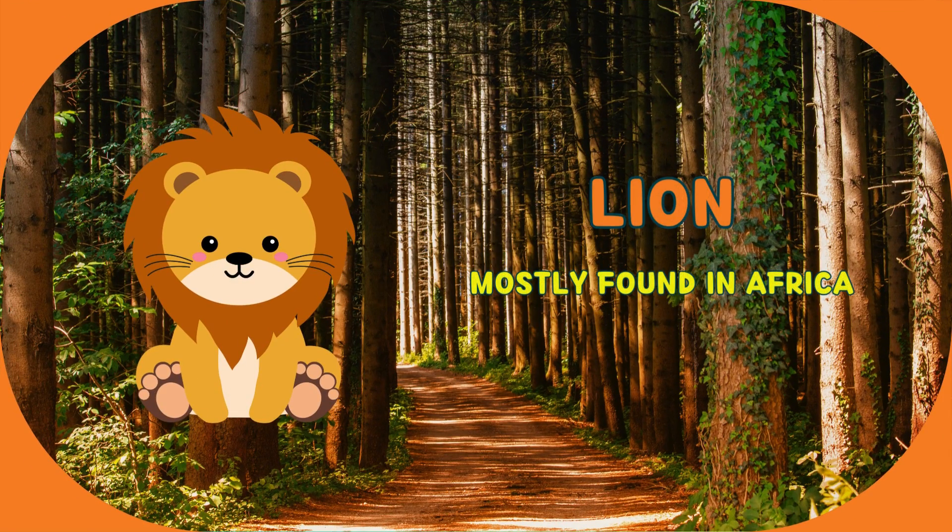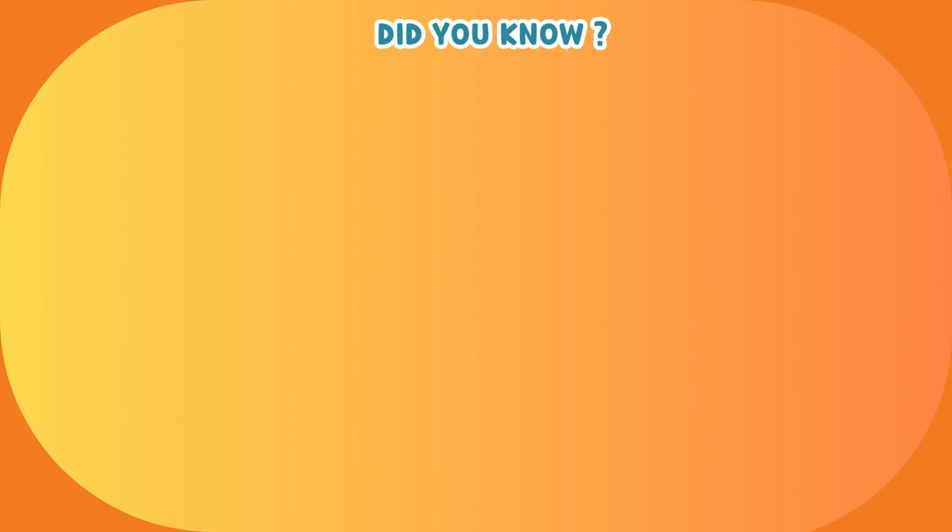This animal is lion. It's mostly found in Africa. Let us explore some facts about lion.